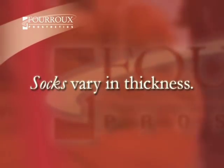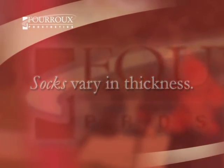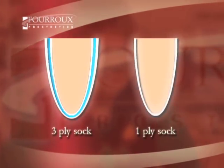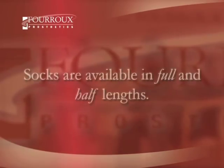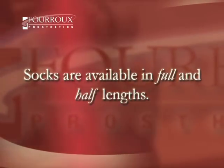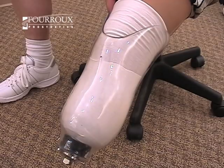Socks come in different thicknesses or plies — think of plies like layers. The more plies, the thicker the sock. So, for example, a three-ply sock will be thicker than a single ply. Patients can also choose from full and half lengths, because more volume tends to be lost at the end of a residual limb than higher up.